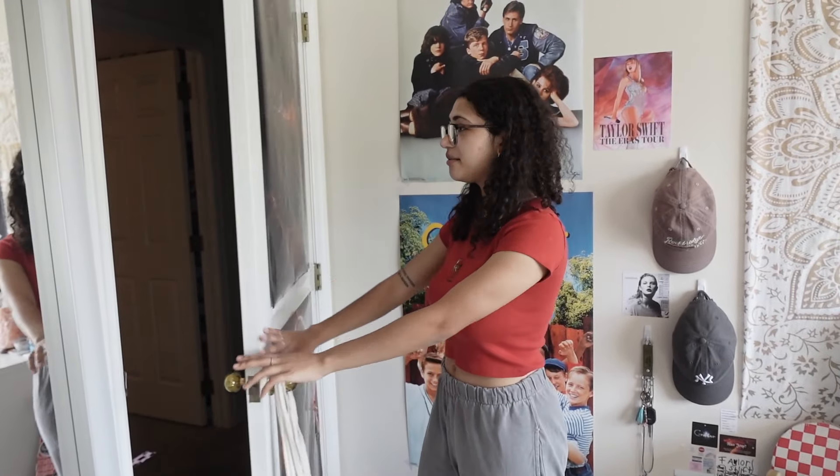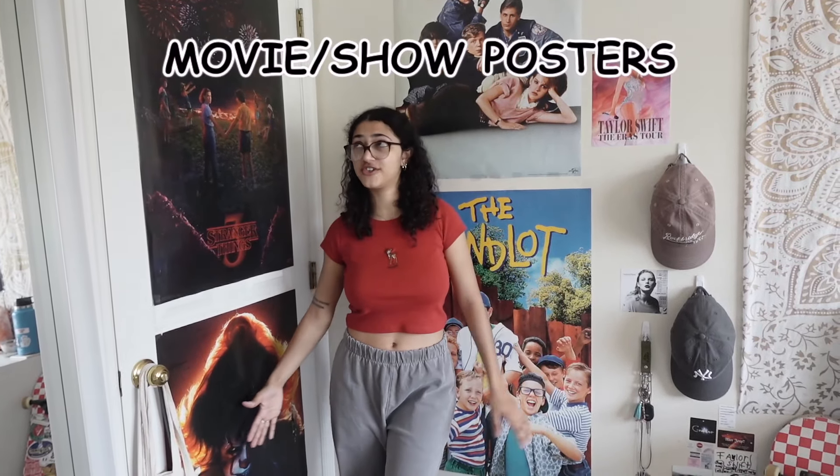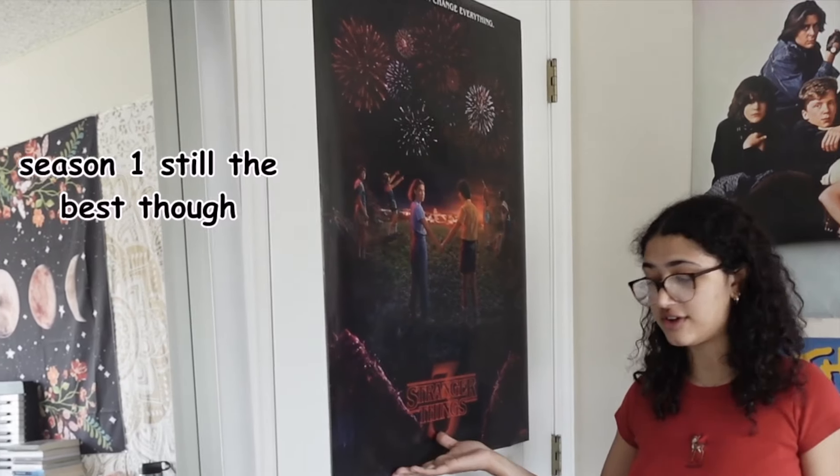So when you walk into my room, you see my precious little posters. Obviously I love Stranger Things, so I have a Stranger Things poster. It is like my favorite show of all time.